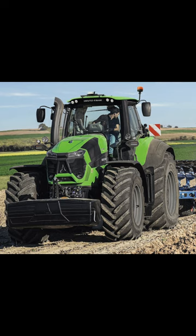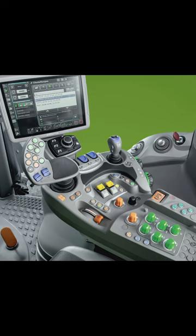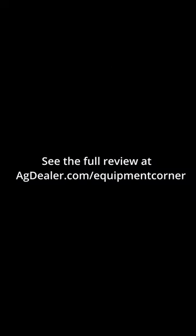Behind the 7.8 liter Deutz TTCD diesel engine is a ZF-built CVT transmission which offers 40, 50, or 60 km per hour capable versions. The Deutz engine delivers 90% of its available torque at just 1000 RPM, and maximum torque remains relatively constant from 1200 to 1600 RPM.